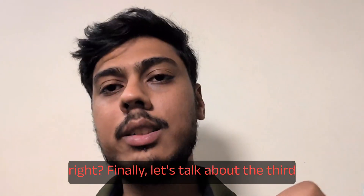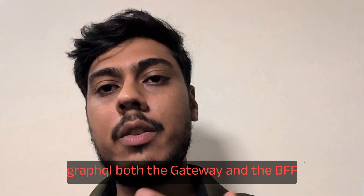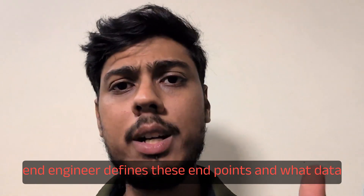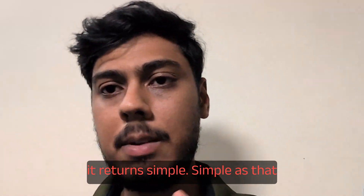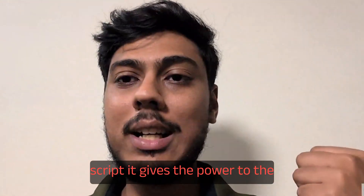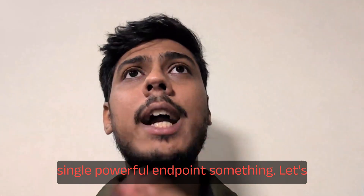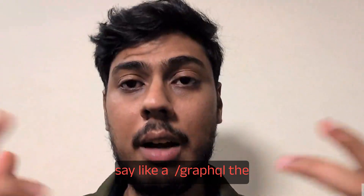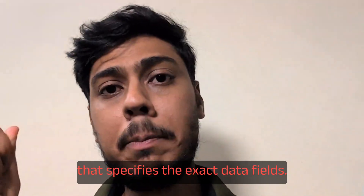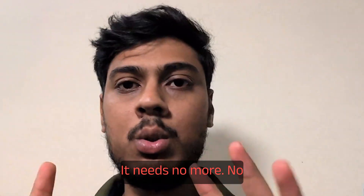Finally, let's talk about the third and most flexible approach, which is GraphQL. Both the gateway and the BFF pattern are decided on the backend — the backend engineer defines the endpoints and what data they return. GraphQL flips that script. It gives the power to the client. You create one single powerful endpoint, something like /graphql. The frontend team can then send a query that specifies the exact data fields it needs — no more, no less.